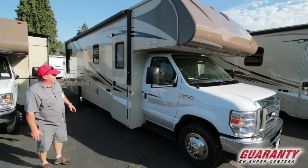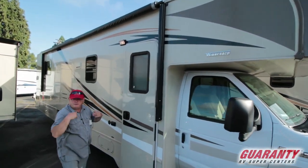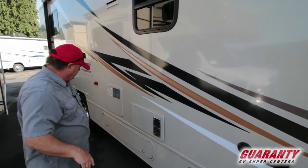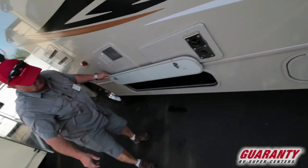It's 31 feet in length. It's got the push-button awning, so you just push a button and the awning opens up. Push a button in the middle of the night when the wind picks up and it closes — you don't have to go outside in your pajamas and try to wrestle with that thing.